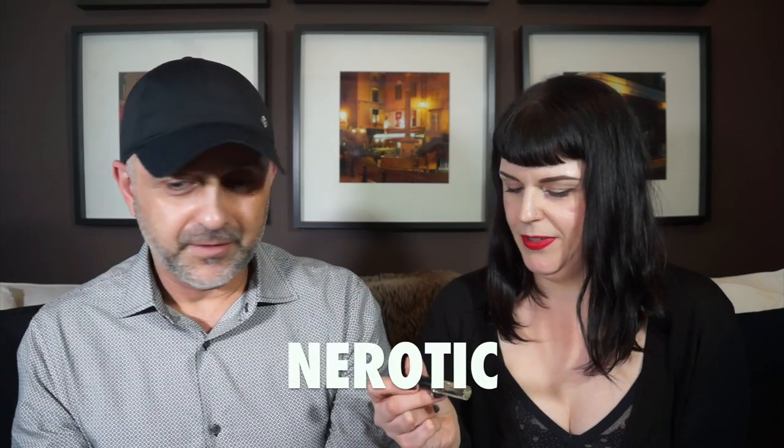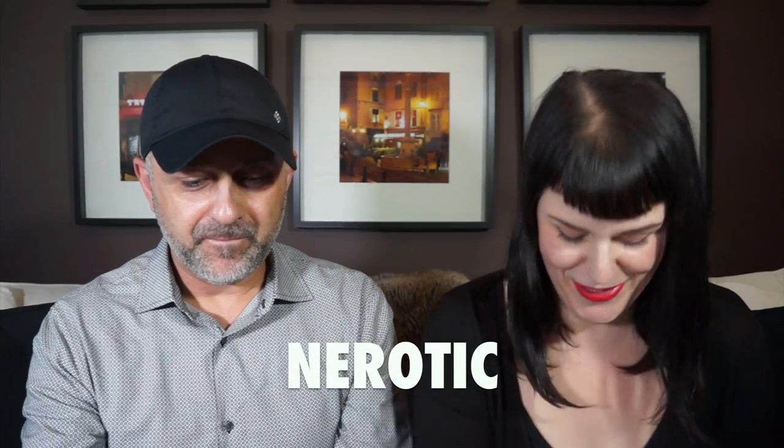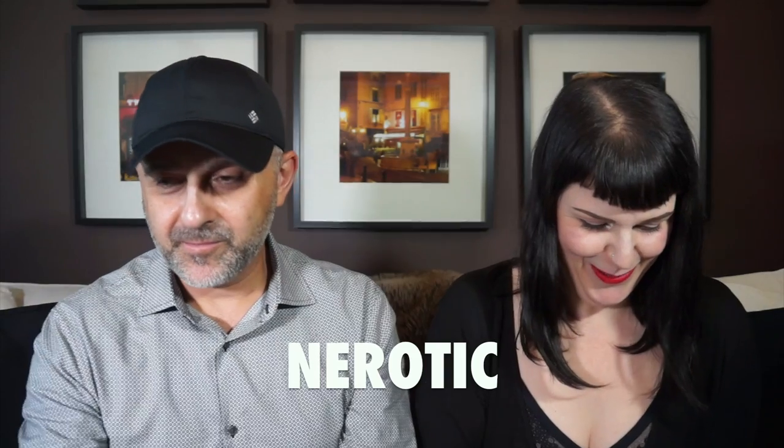Yeah, one lucky subscriber is going to win this exact box. So which one do we have? Nerotic. I wonder if that's a play on neroli and neurotic.